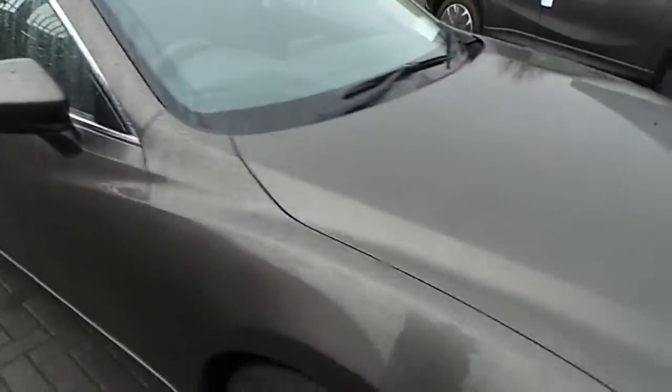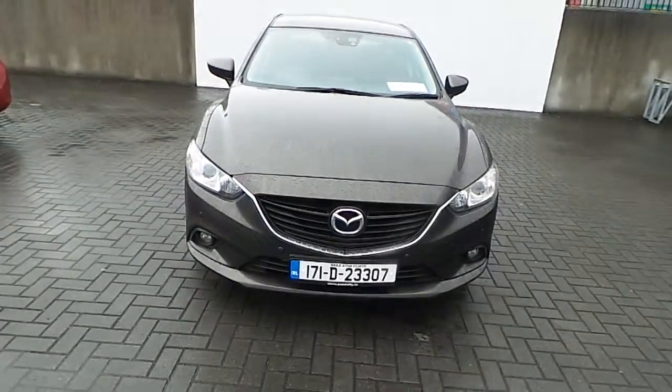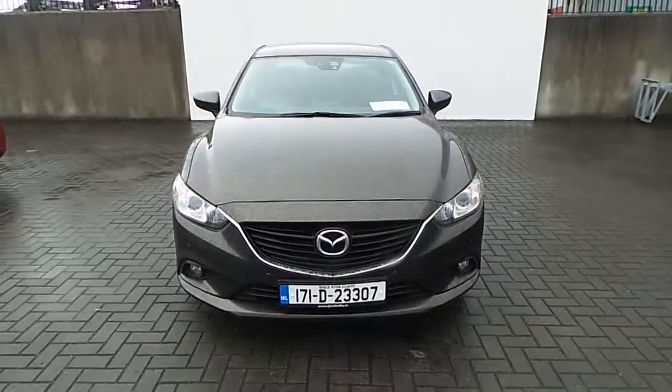So there's our Mazda 6 Executive SE in Titanium Flash, and I hope you like it.